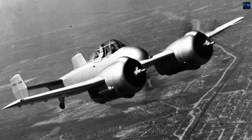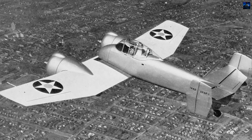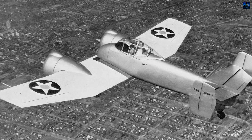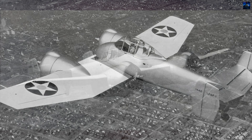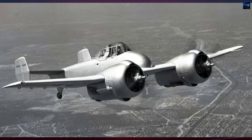However, the aircraft suffered from oil cooling issues, high control forces on the elevator, and limited longitudinal stability. Modifications followed: a lower canopy, redesigned nacelles with spinners, an extended nose, and a revised four-gun battery.